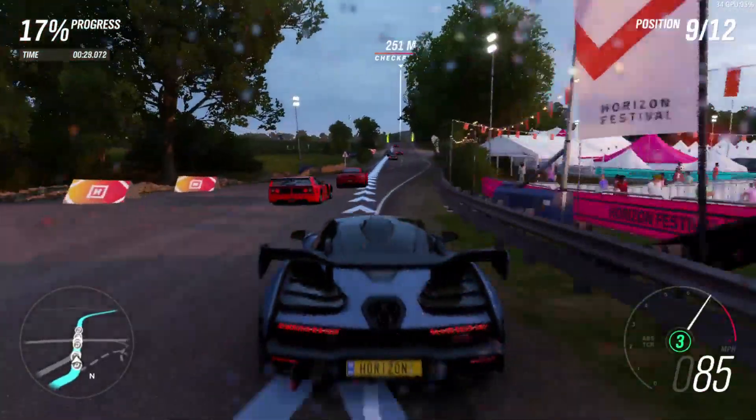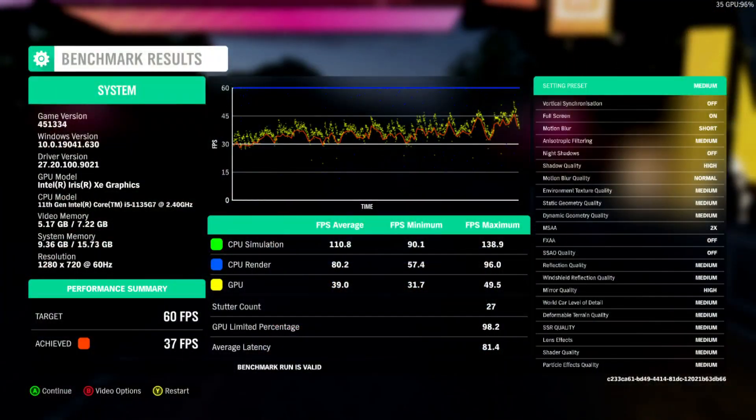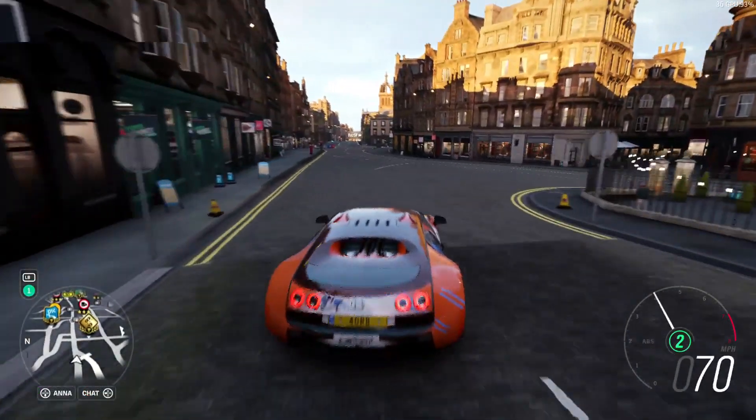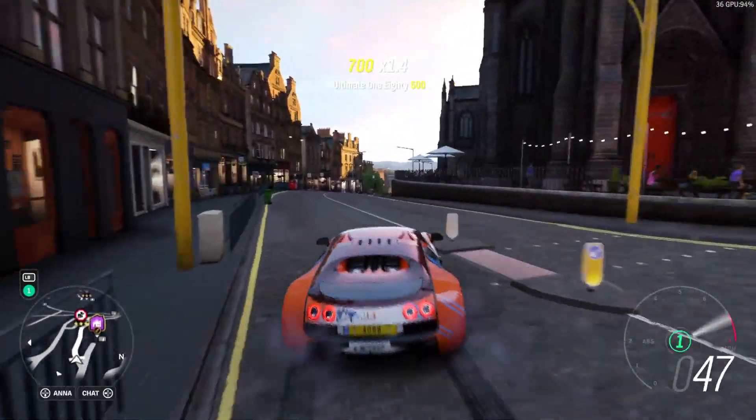Obviously not ideal, but we are getting playable performance out of the game — an average of 39 frames per second, with the minimum staying above 30. Going to gameplay footage now, I found the same there.